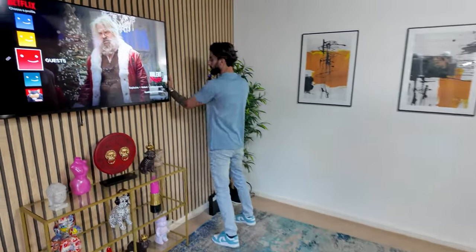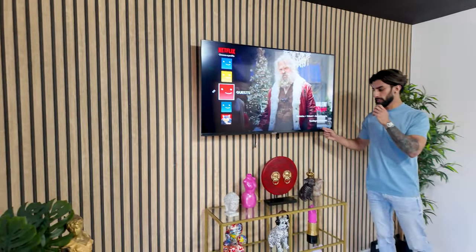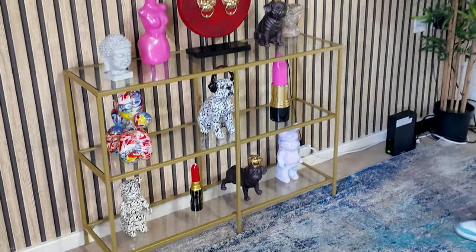So we wallpapered all this wall to make it the feature wall. TV on the wall, which is a 50 inch, and then added loads of ornaments just to give it that jazz and wow factor, which looks amazing.